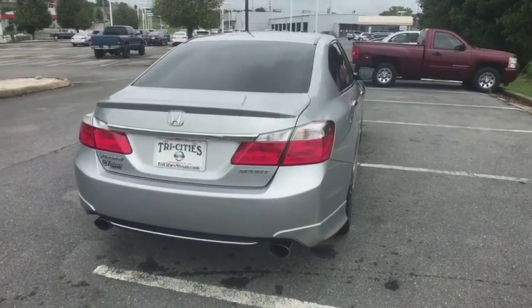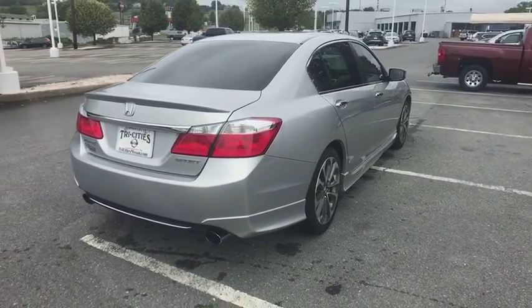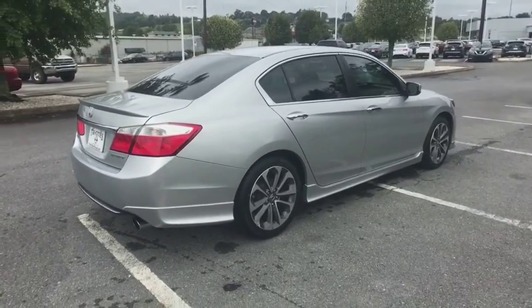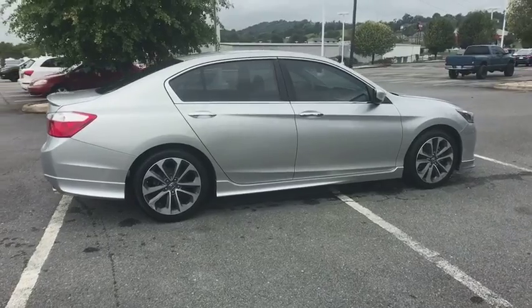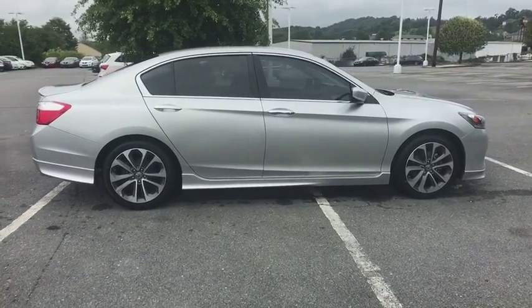Traction control. Dual airbags. Leather-wrapped steering wheel. Alloy wheels. Power steering. Air conditioning front. Four-wheel disc brakes. Fog lights. Security system. Power windows.